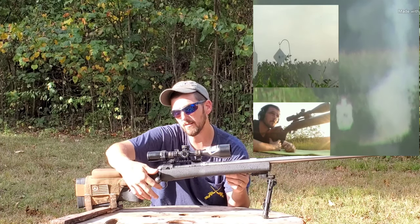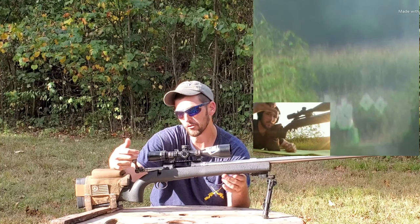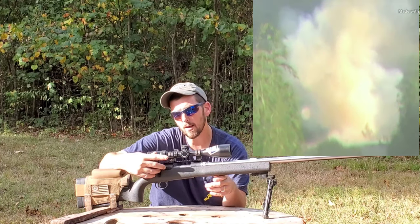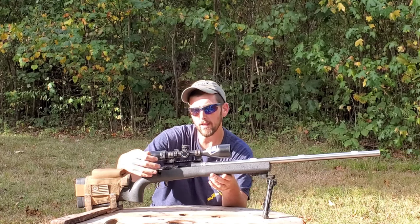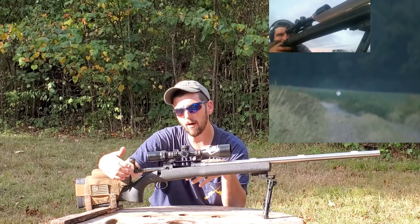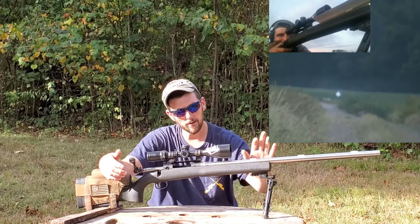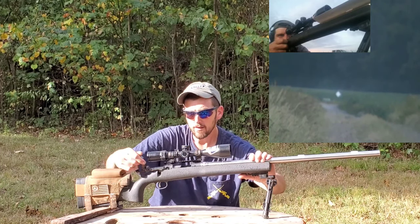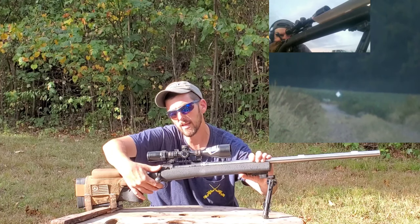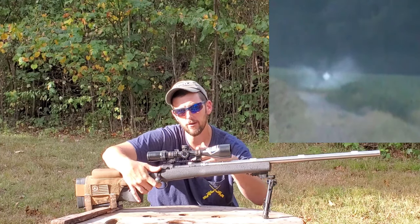I'm shooting the stock Savage AccuTrigger, but not in a stock configuration. I won't get into exactly how I tuned it, but this AccuTrigger breaks at just barely over one pound — not something you can achieve with a regular stock AccuTrigger. I won't share the process for safety reasons, since it's easy to mess up and make the trigger unsafe. I'm actually getting ready to drop a Rifle Basics trigger in here, so it won't be the AccuTrigger for long.